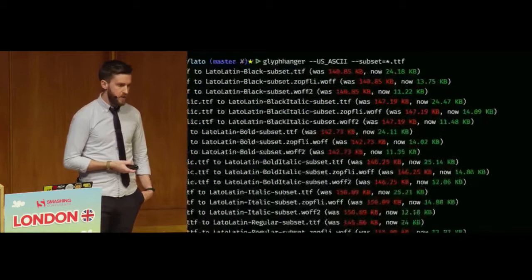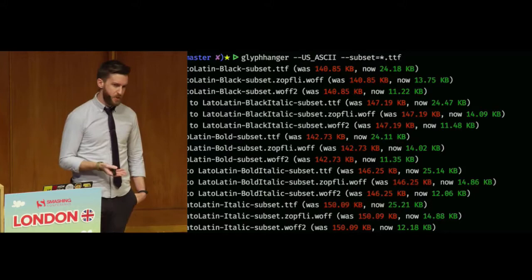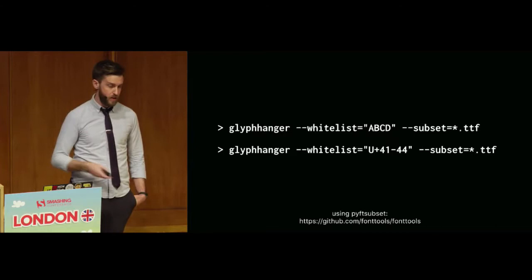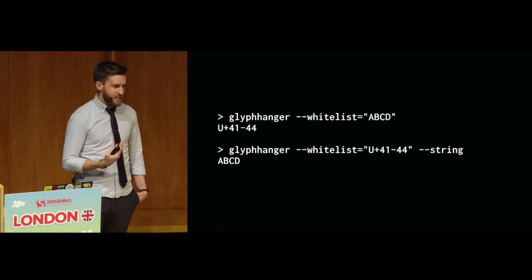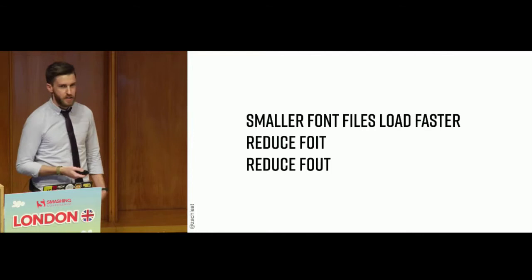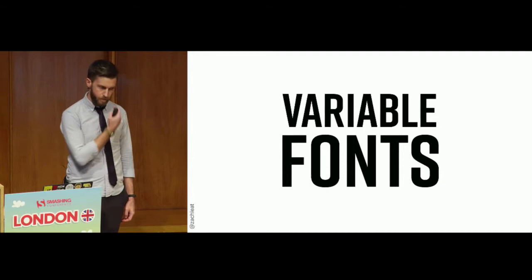Glyphanger will subset your font files automatically — for example, Lato went from 140 kilobytes down to 24. It's not great for user-generated content where you don't know what characters people use. It provides helper utilities: you can pass a whitelist of characters you want, or a Unicode range to subset without spidering. You can also convert between strings and Unicode ranges, which is nice because Unicode ranges are really hard to read. The point is: smaller font files load faster. They reduce your flash of invisible text and reduce the impact of your flash of unstyled text.